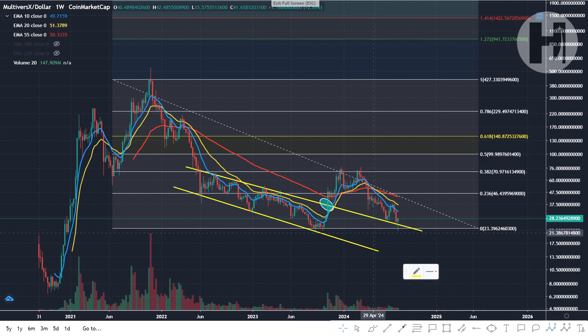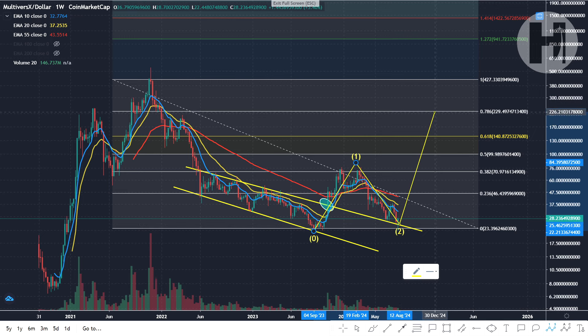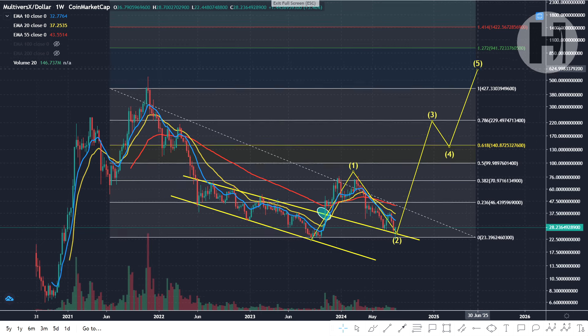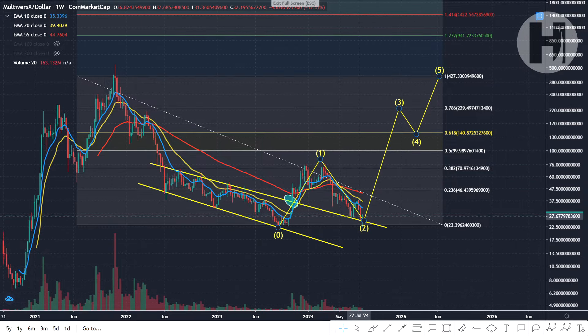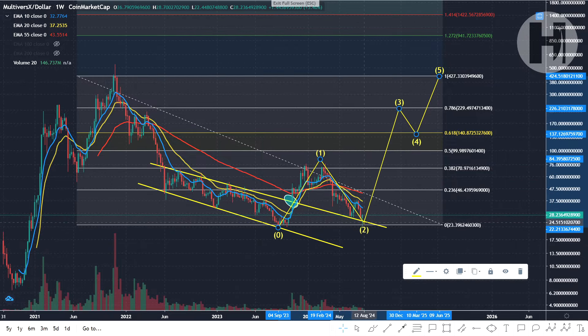This could simply be our wave two bottom. Wave three is the biggest wave of the entire structure, wave four is corrective, and then wave five — wherever that takes us, whether it's slightly above the all-time high or back to the all-time high, and that's it for this bull market. As long as we can maintain this low above the previous low, we should be good for continuation.